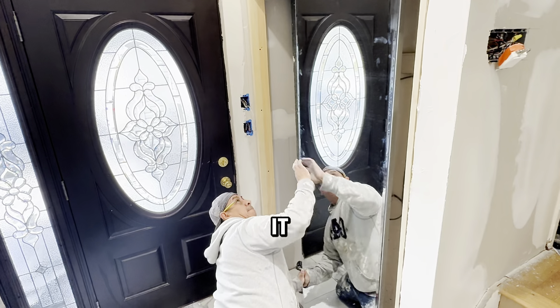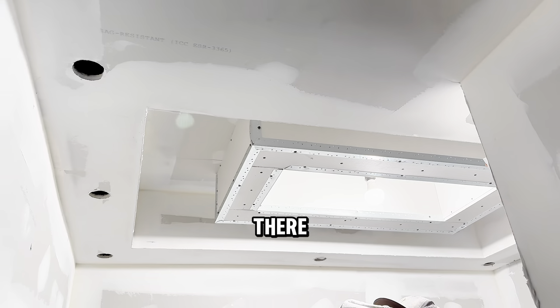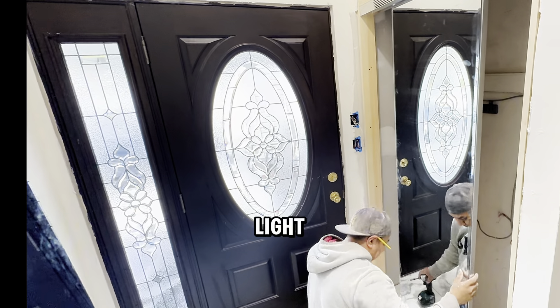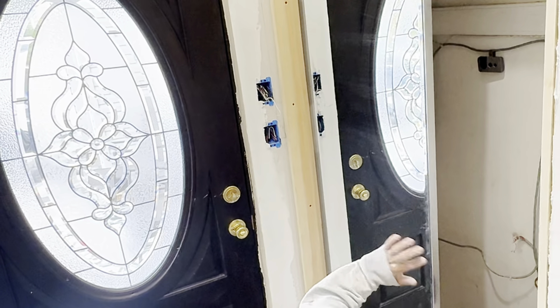The ceiling is really coming out very nicely, exactly how I wanted it. We still have a lot to do on there — you see those little holes? I'm going to put recessed lights in there and some smart LED lights inside.